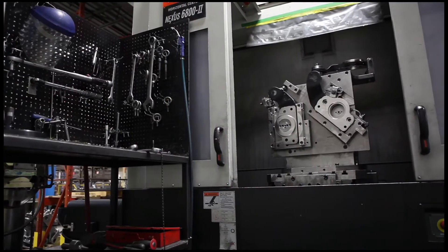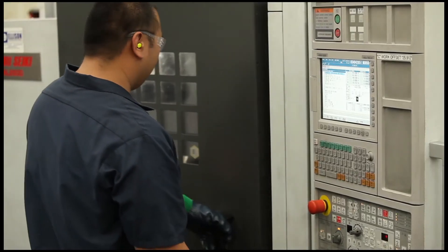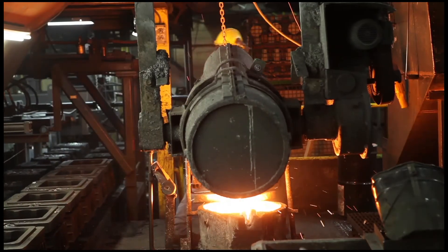All in-house machining is done on modern CNC controlled horizontal and vertical machining centres and lathes to the highest industry standards and tolerances.